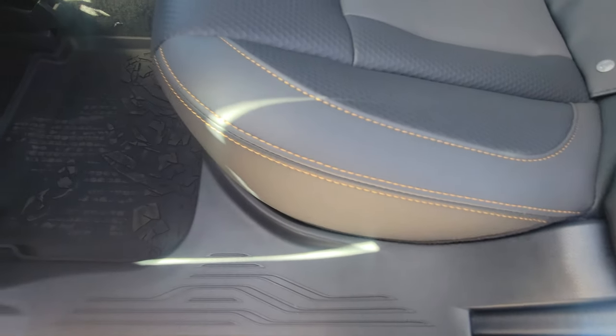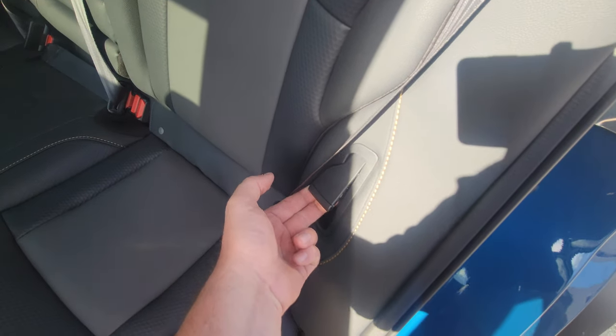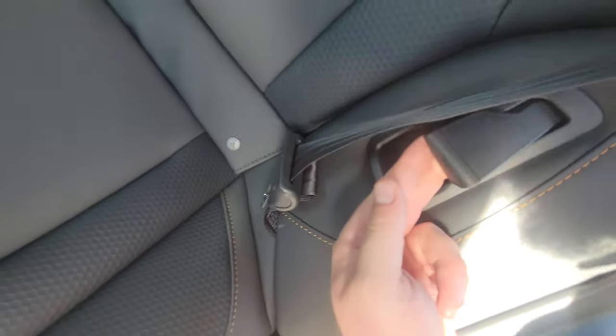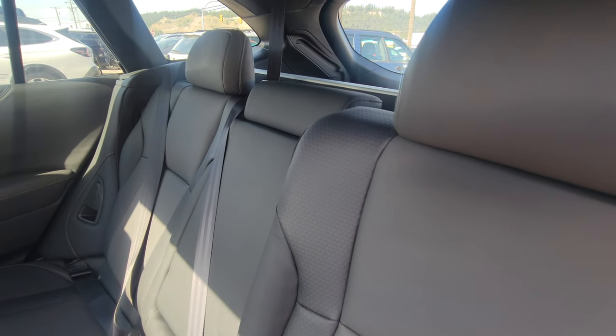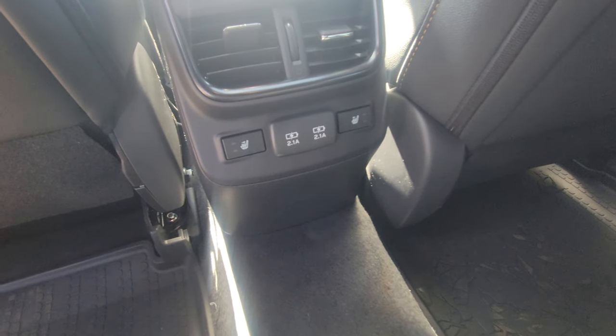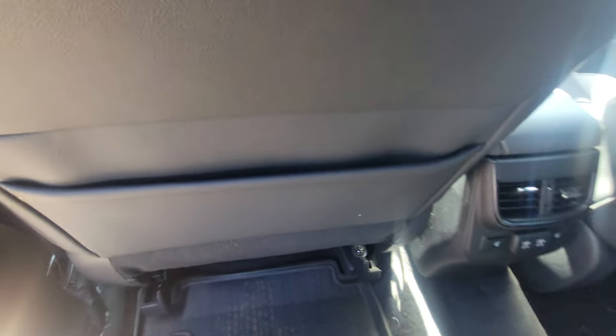You do get the anodized copper contrast stitching. Right here we have the ability to recline the rear seat. The outer two seats in the Wilderness Outback have heated seats — high and low. Two USB ports for charging, and you have map-back pockets on both sides.